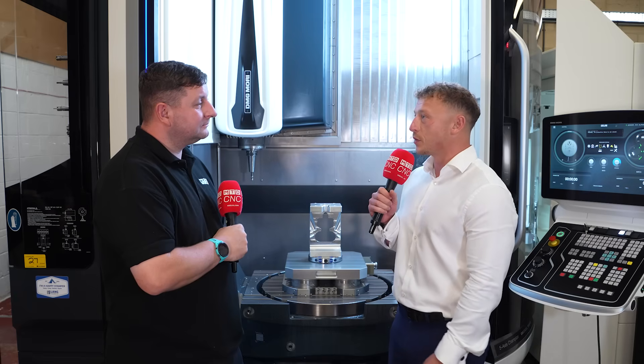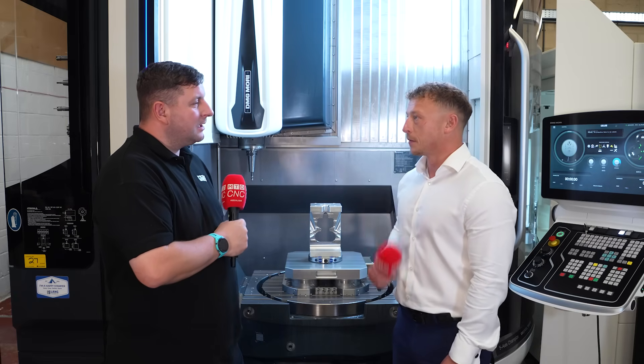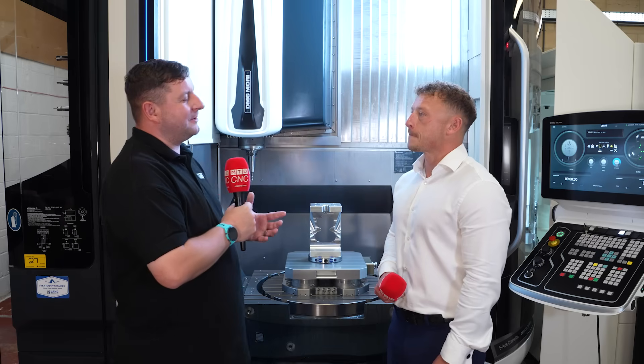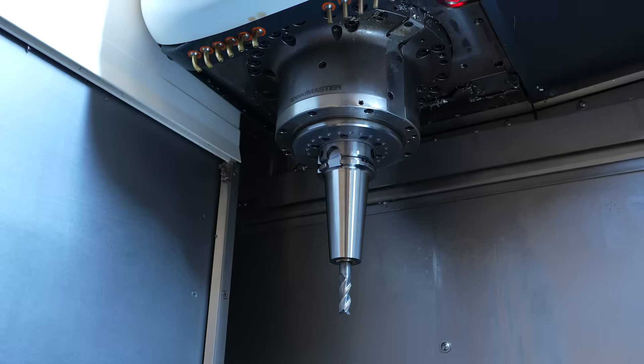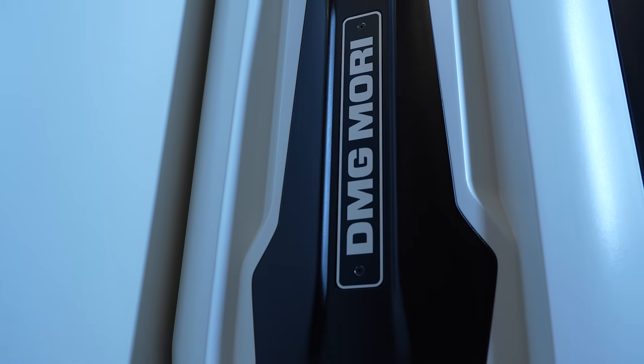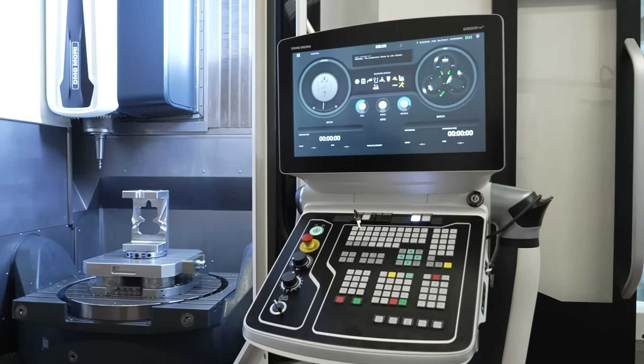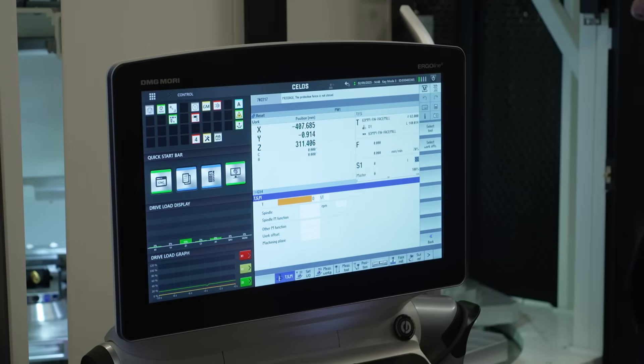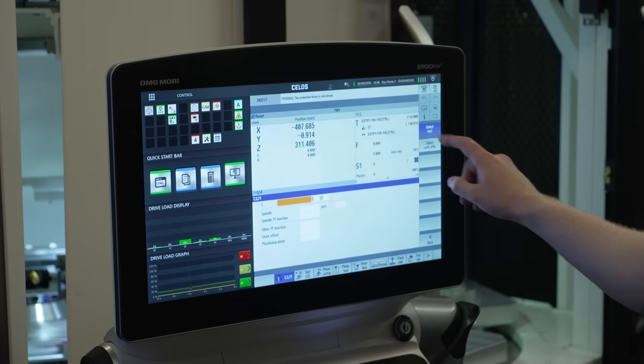Yes, so thank you for joining us down at Timpson. The relationship with myself and Trevor goes back a number of years in past lives for both of us, and obviously he's got Chris here with him today who also helps him out on his machining. We've already spoken to Chris and we all know DMG Mori have such a vast range of machines, and this wasn't actually the machine Chris was looking at to start with. So can you talk us through the decision and how you helped him decide on this machine over what he was looking at before?